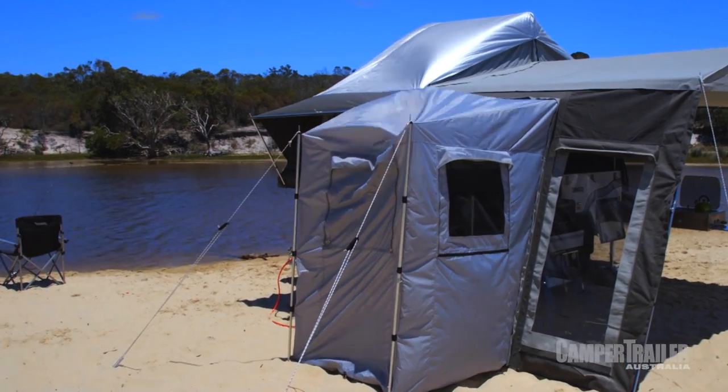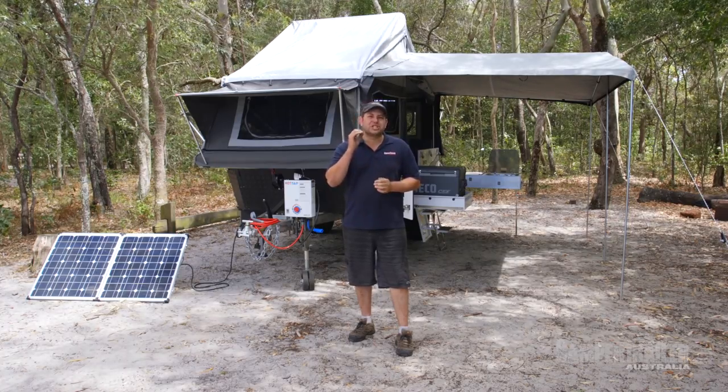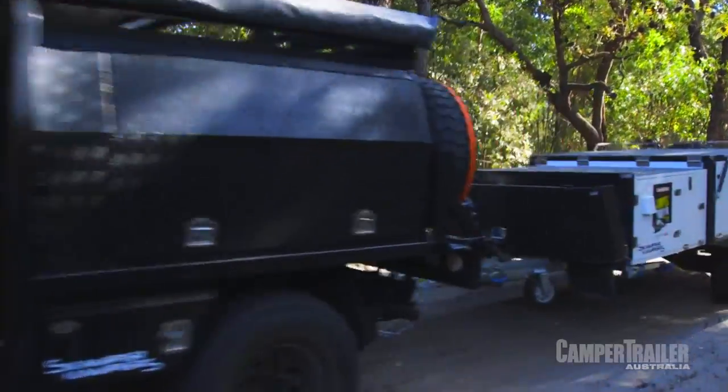The Dingo Forward Fold really is the complete package. It's got absolutely everything you need to be comfortable in the bush. And priced at just $17,000, it's bloody hard value to beat.